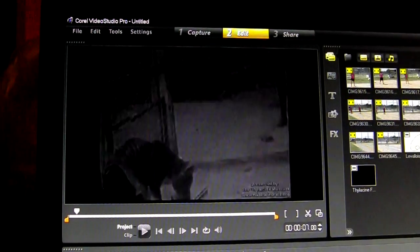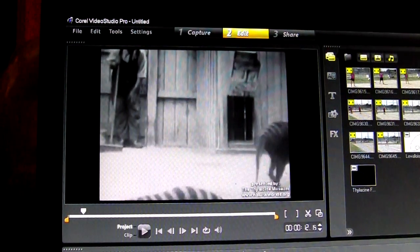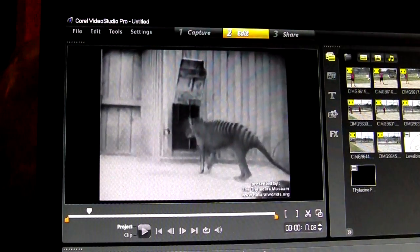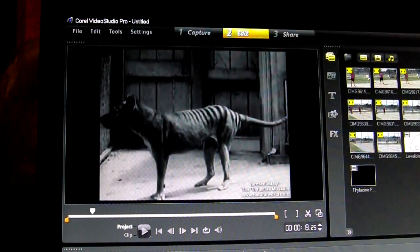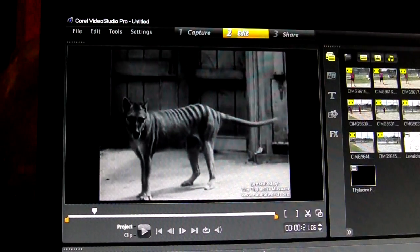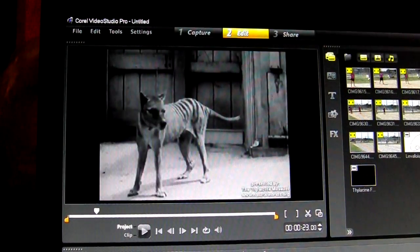I want to point out a few things to you. Watch the ear of this thing move. This footage is extraordinary for its age.